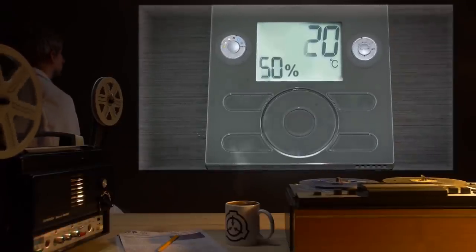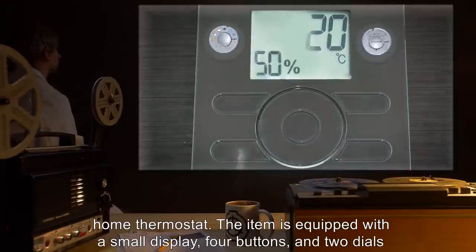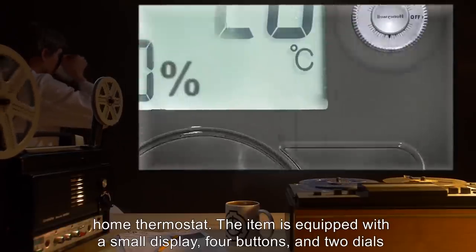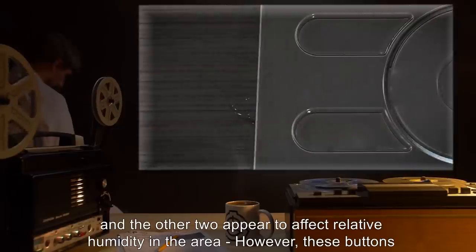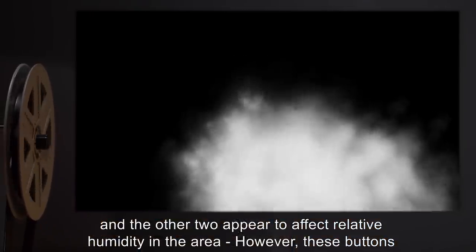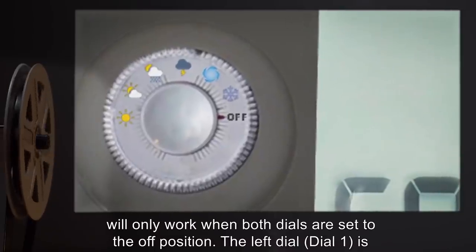Description: SCP-459 appears to be a standard home thermostat. The item is equipped with a small display, four buttons, and two dials on either side of the screen. The two buttons on the right side raise and lower temperature, and the other two appear to affect relative humidity in the area. However, these buttons will only work when both dials are set to the off position.